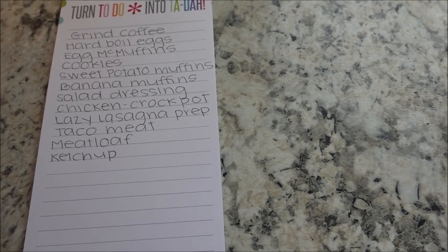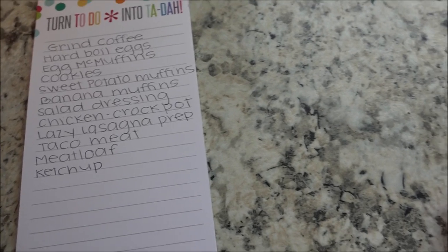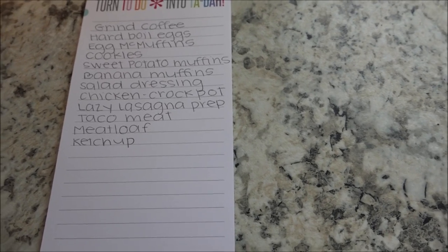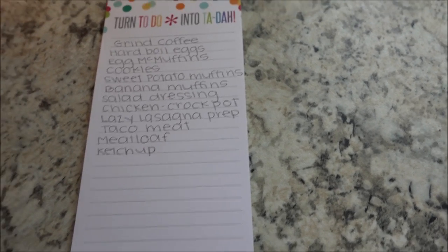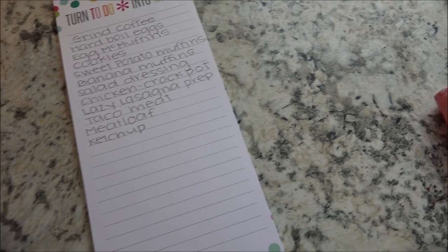I need to prep some veggies — I have a cabbage and I also have carrots, so I'd like to make a coleslaw mix. I've also got lettuce to make a salad, and broccoli, cauliflower, and different veggies to prep, so that needs to get done as well.